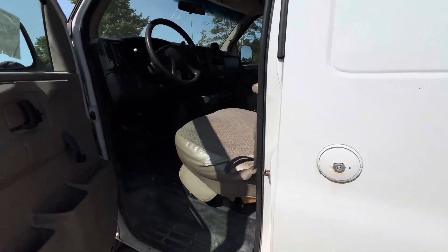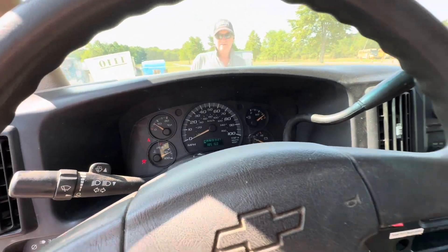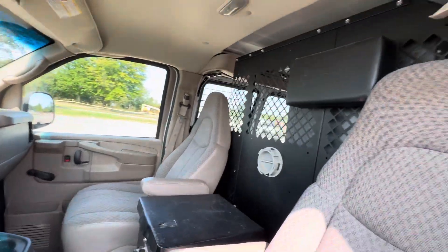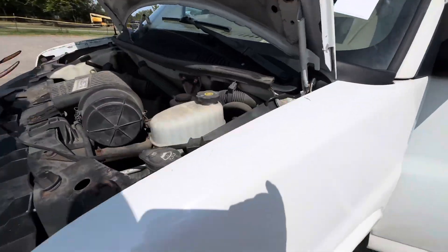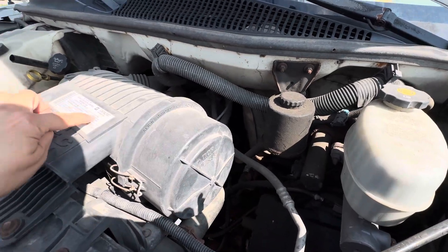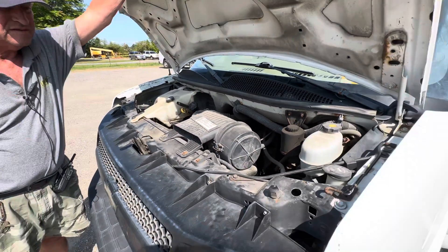I'm pretty sure that's a 4.3 liter V6, 185,160. It's an automatic. Pretty clean inside. I don't see the detail, but the motor's short, so it must be a 6.0 — 4.3 liter. That'd be good enough. Vortec 4.3 liter.